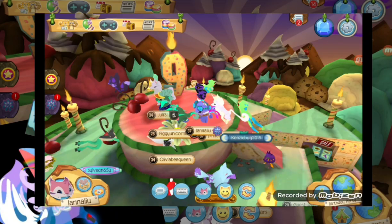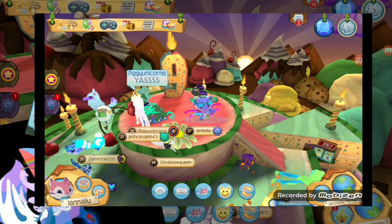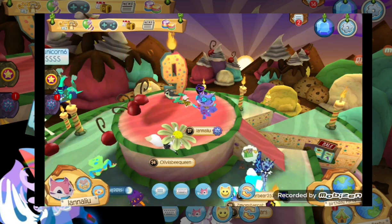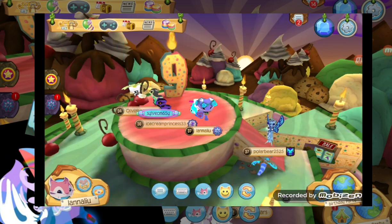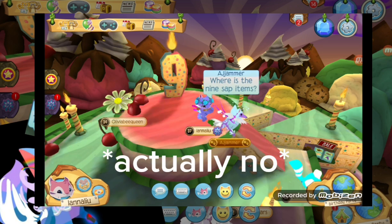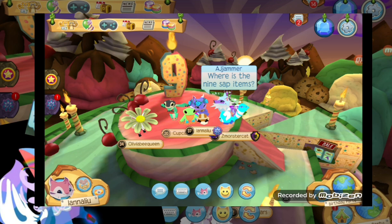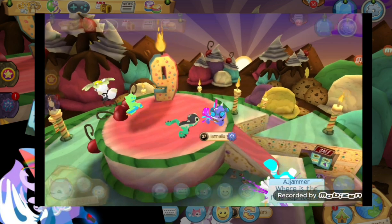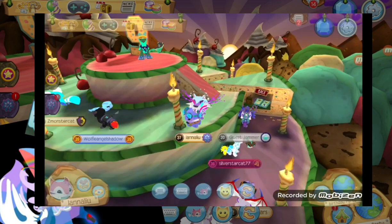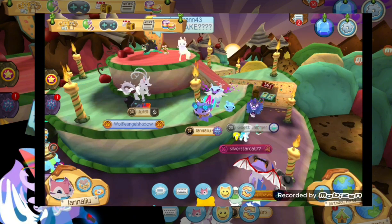Hi, AJ here. So first, as you can see, I'm in this party because this is actually an AJ party. AJ is officially 9 years old - that's the same age as me, and I'm bigger than AJ actually. But yes, first I'm going to go into the news because the August update is here.